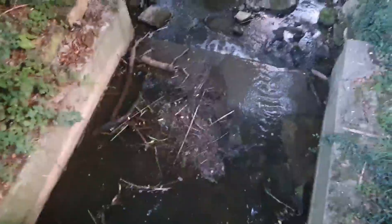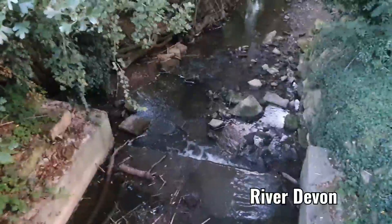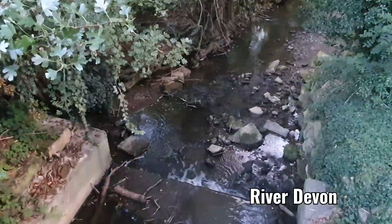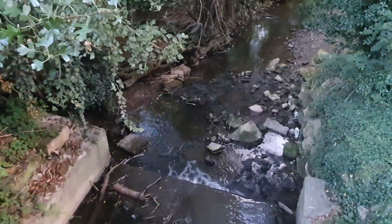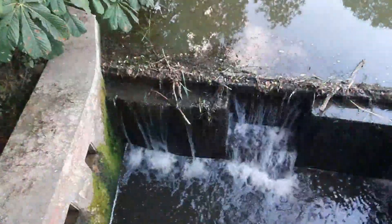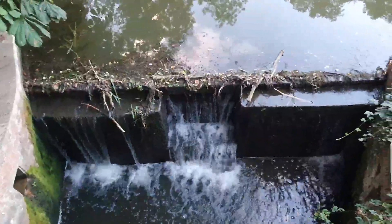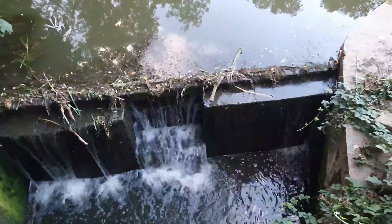Water in its purest form is actually classed as soft water, but as it rains down and percolates through rock formations it picks up minerals, and the more minerals it picks up the harder the water is. It picks up mineral content like calcium, magnesium and iron and it becomes hard water.